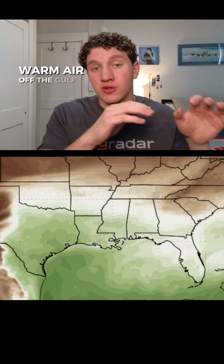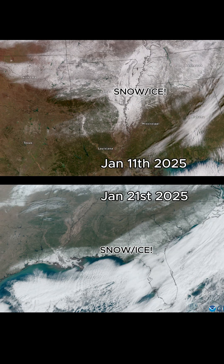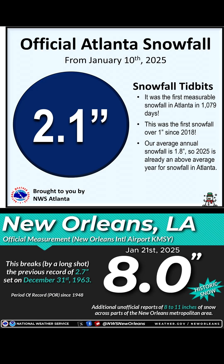Warm air off the Gulf feeds into the upper atmosphere and creates that inversion or warm layer. And then cold air from Arctic Canada comes down near the surface and cools things below freezing. The 2025 calendar year started with two winter storms across the deep South, showing that this is very possible.